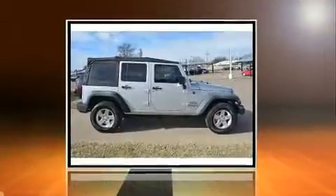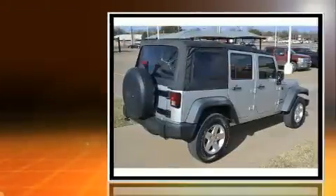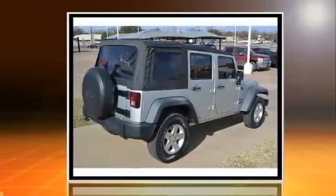Here's a great deal on a 2011 Jeep Wrangler Unlimited. With just over 20,000 miles on the odometer, this four-door sport utility vehicle prioritizes comfort, safety, and convenience.